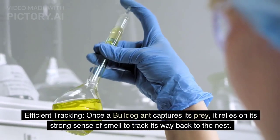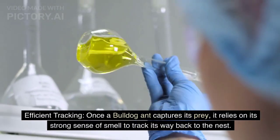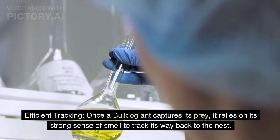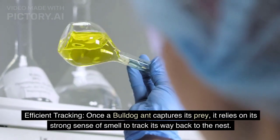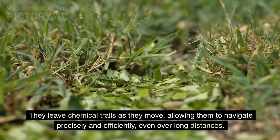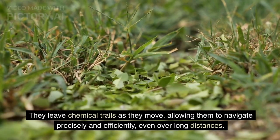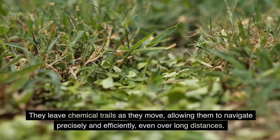Efficient Tracking. Once a bulldog ant captures its prey, it relies on its strong sense of smell to track its way back to the nest. They leave chemical trails as they move, allowing them to navigate precisely and efficiently, even over long distances.